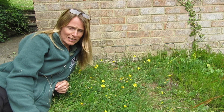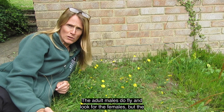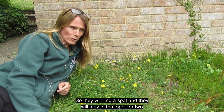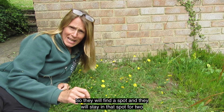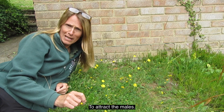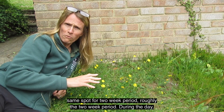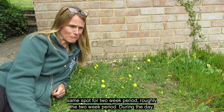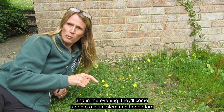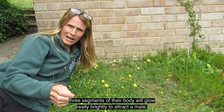This is the really interesting bit: the adult males do fly and look for the females, but the adult females don't have wings and can't fly. So they will find a spot and stay in that spot for roughly two weeks, glowing at night to attract the males. During the day they'll go down into the longer grass, and in the evening they'll come up onto a plant stem, and the bottom three segments of their body will glow really brightly to attract a male.